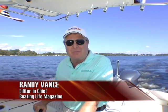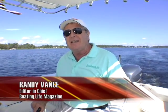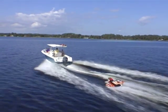Hi, I'm Randy Vance, Editor-in-Chief of Boating Life Magazine. Today I'm testing the Sailfish 2360 CC. It's a center console with a lot of hardcore features on board, but Sailfish has built so many nice recreational features, we think it's actually going to squeeze its way into the deck boat market as well.